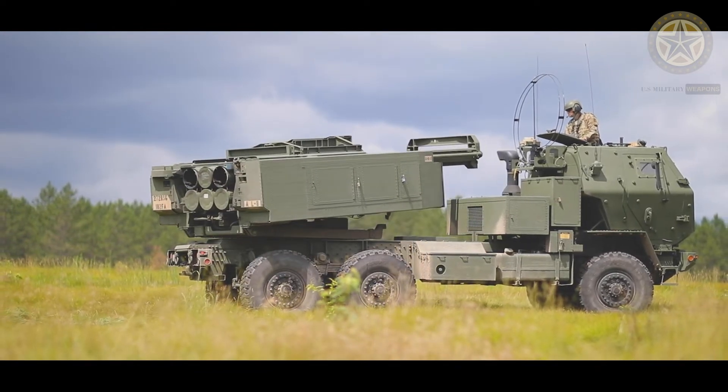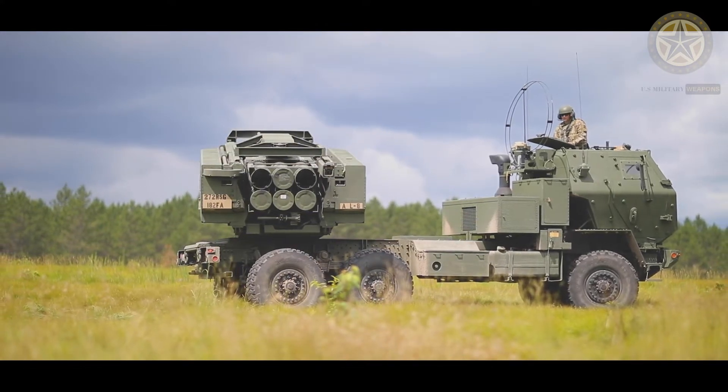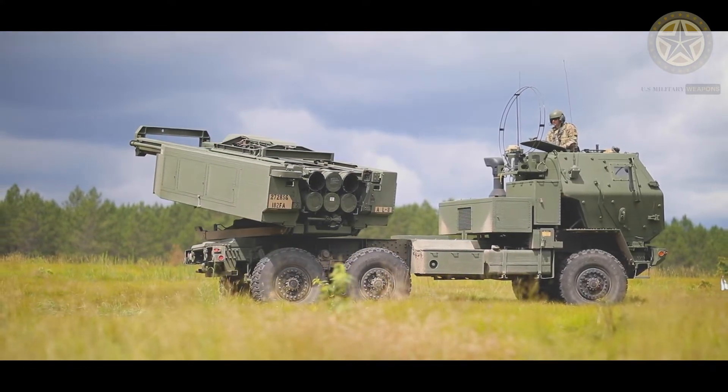Under contract to the U.S. Army, Lockheed Martin has delivered more than 400 HIMARS launchers to the Army, Marine Corps, and international customers.